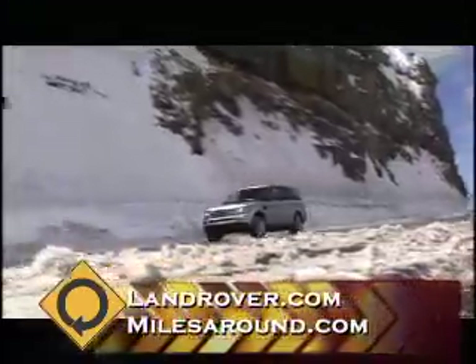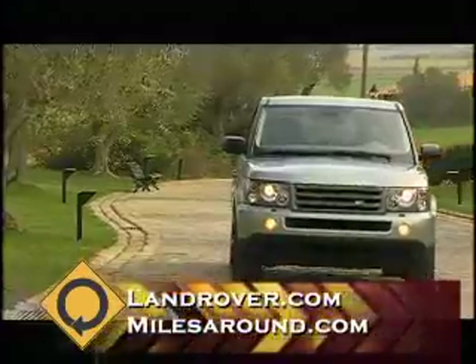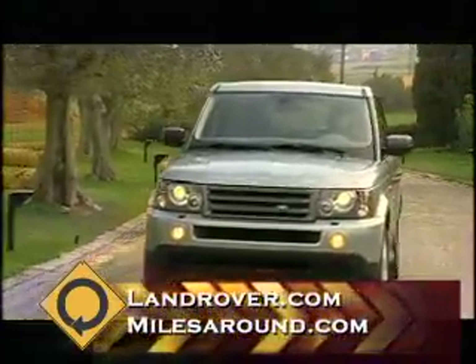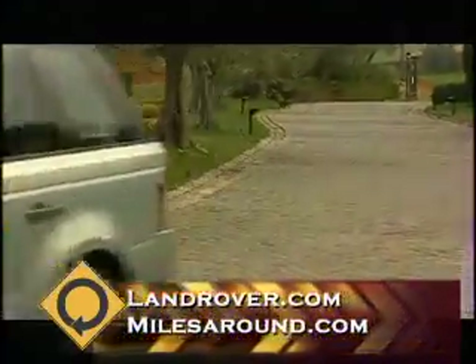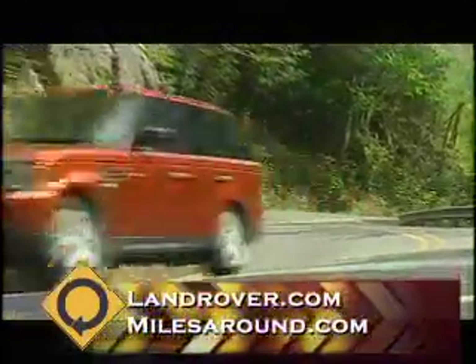The Range Rover is the most luxurious of all Land Rover brands. Does it have a dual purpose — being luxurious and capable off-road? It covers any spectrum you wish it to perform within. So it's equally at home at the Opera as it is going shooting, yachting, or any type of sporting activity.